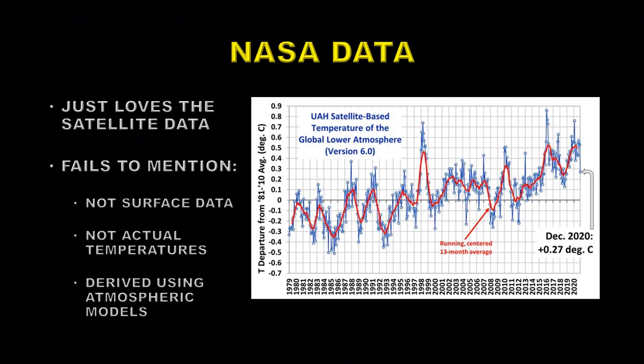They just love to show the NASA data. This is the data from UAH, the University of Alabama at Huntsville, which shows the satellite data for the last 40 odd years. You can see overall there's a general upward trend in the data, but there are lots of variability in the data from month to month and even from year to year. But overall, there's an increase in temperature. What they don't mention is that the data they're showing you is not surface data — it is data taken several kilometers up in the atmosphere on average.